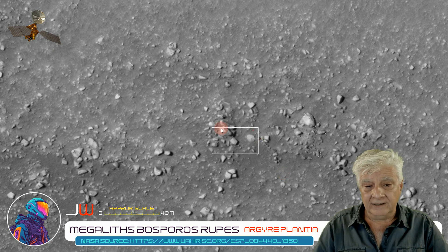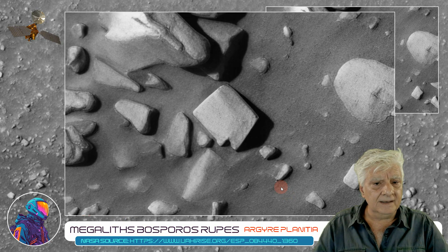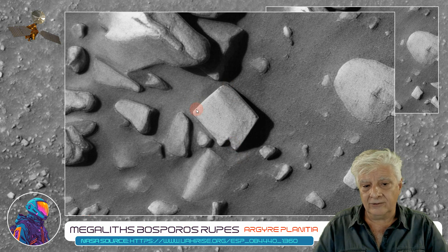Let's have a look at the one highlighted there. I'd say the long side is about 8 to 10 meters in length. Again, we've got right angles, straight edges, and then this carved out or chipped out piece here in one corner. Again, a nice example of the megaliths on Mars.